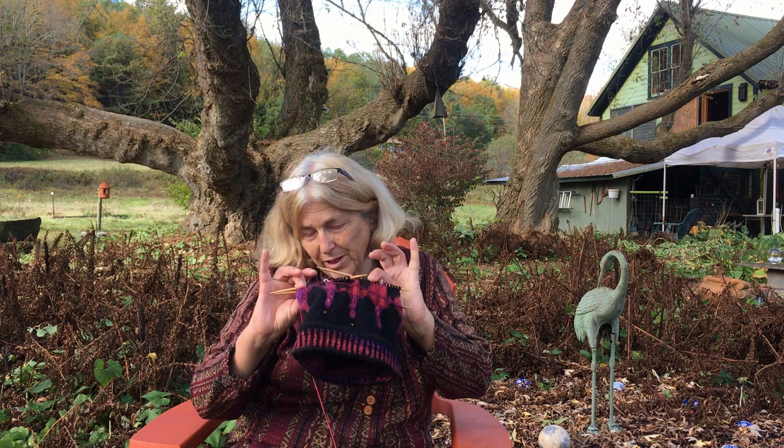Hi, I'm Cynthia and here you are at Keldebee Farm where we raise Angora goats. I am a dyer and a weaver and a knitter. In fact, I'm finishing up a hat right now.